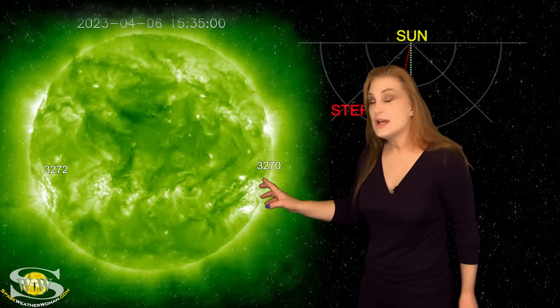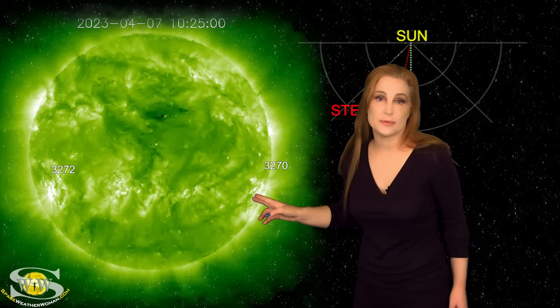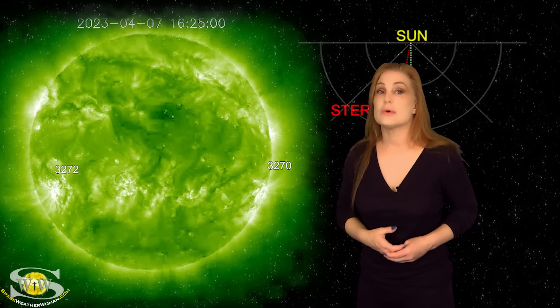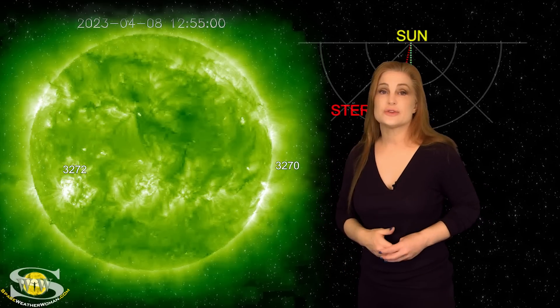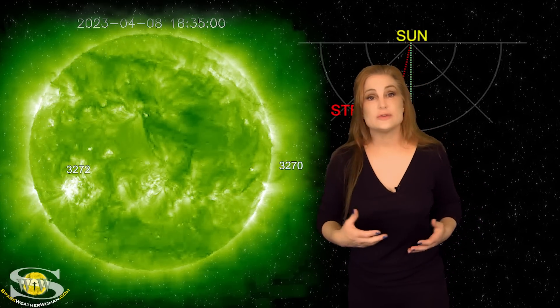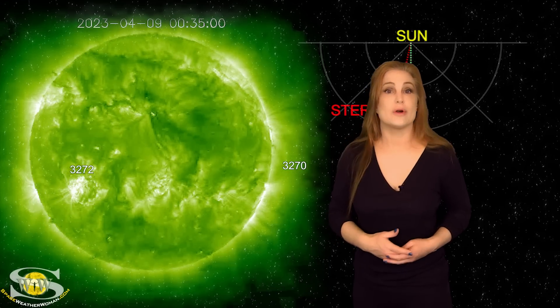But look to the east limb — you can actually see another region in the south coming after that one that looks like it could be yet another big flare player. So we're going to be expecting flare activity to rise easily over the next maybe four or five days as this region rotates not just into Stereo's view but also into Earth-view. Expect that solar flux to rise — we could get back into the 150s, and big solar flares could be on the menu easily over the next week or more.